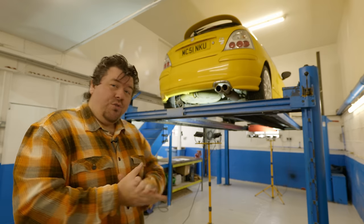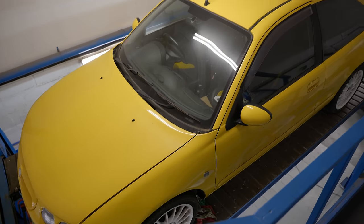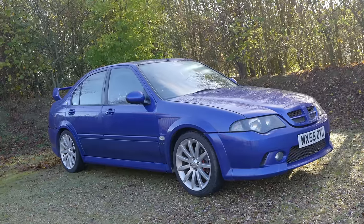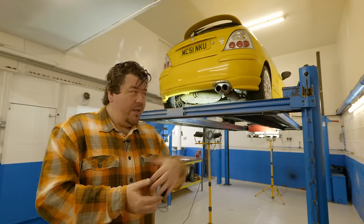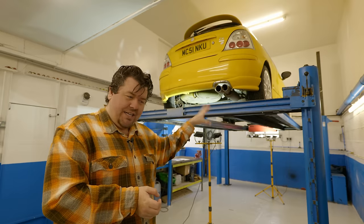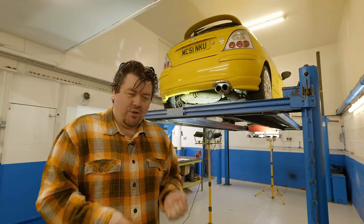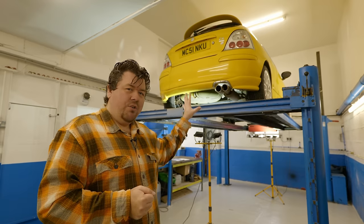Cars like my 2001 MG ZR, that I bought about a year to 18 months ago, shortly after having bought an MG ZS, and then latterly completing the trio with a ZTT. Now I knew from the off that this was going to be a little bit of a project. However, like my ZS that I've recently done another update on, it turns out it's a lot more of a project than I thought it was going to be.